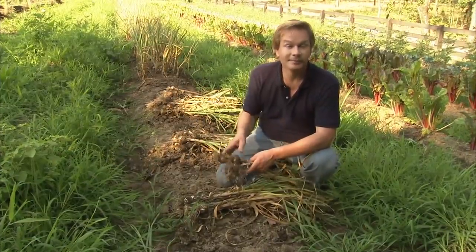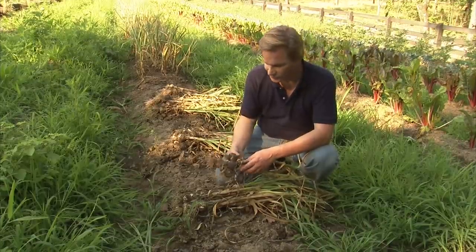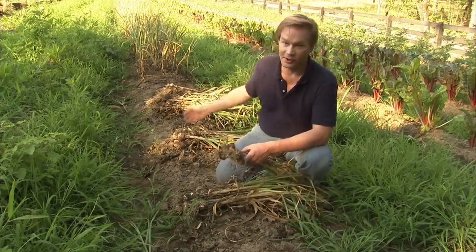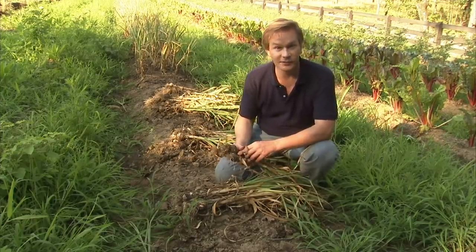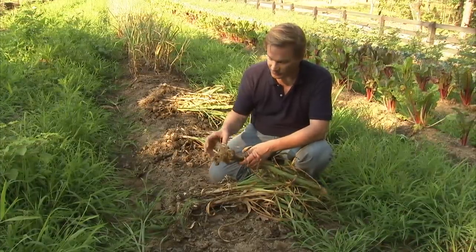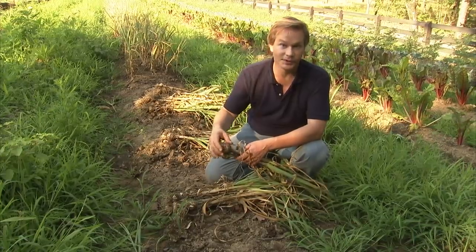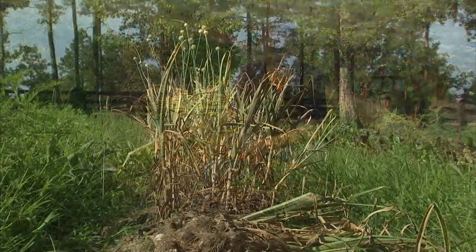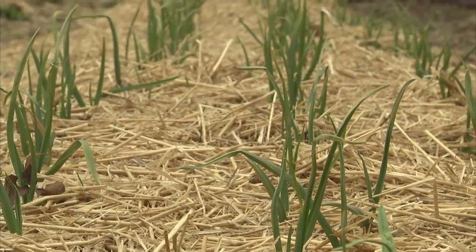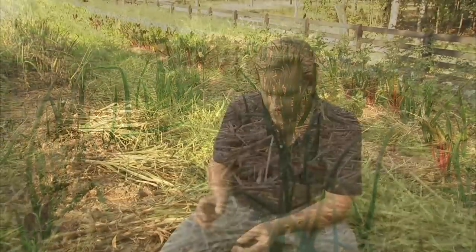If you've never grown garlic, it's one of the most satisfying and easy plants you can grow, and one of the most useful in the kitchen. What you're seeing here is the garlic harvest. We're right at the beginning of summer and it's time to get this out of the ground. It's important to get it out sooner than later, once those bulbs have reached a mature size and the foliage begins to show some wear. Once a third of it dies back, it's time to pull them up. The beginning of the story started back in the fall — we planted these rows and they wintered over.